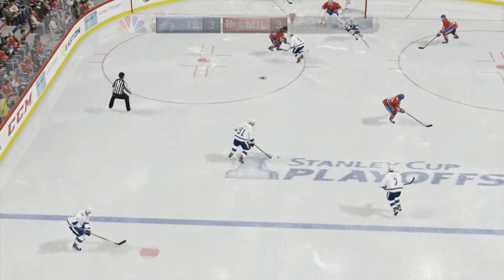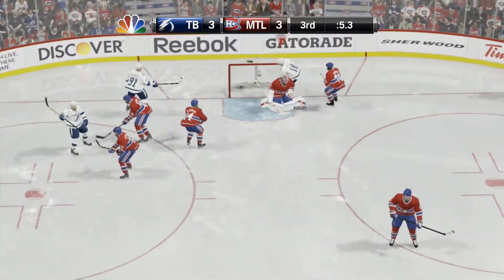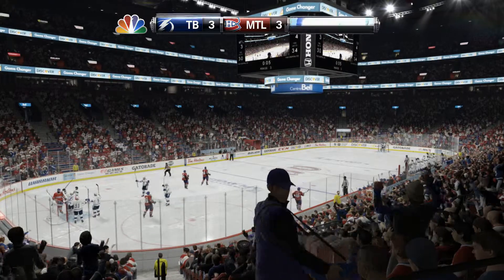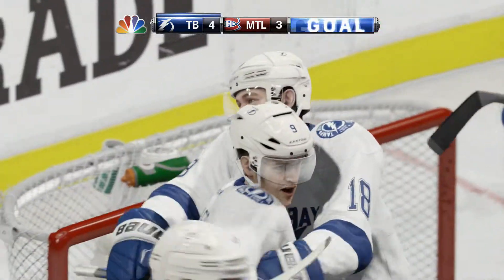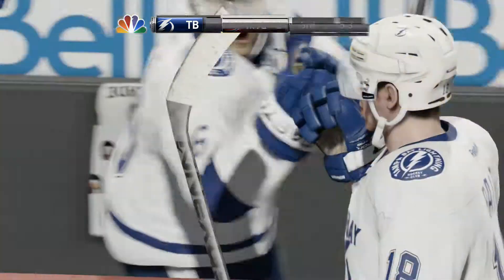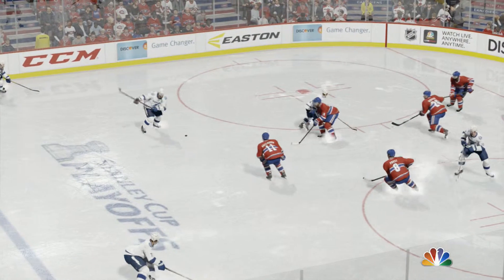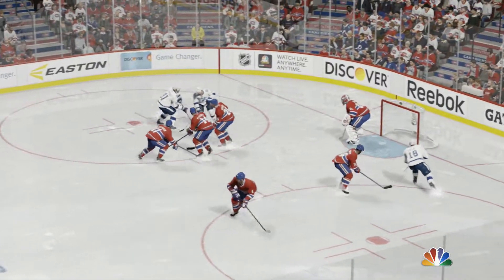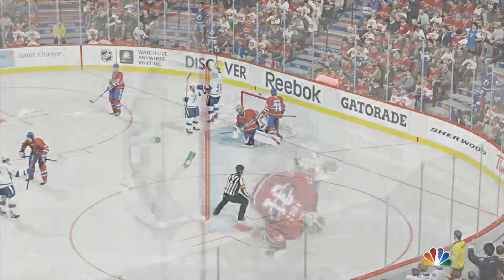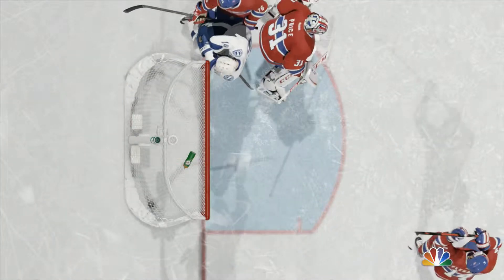Defensive zone win. In the crease. Score! Palat's stick was in a ready position to accept that puck and put it in as a one-timer. Once you drop into that position, you feel like you've got the bottom of the net covered — he doesn't, as the puck gets underneath his glove as well.